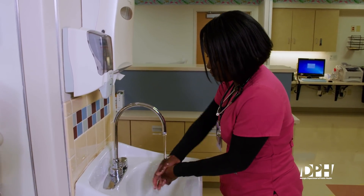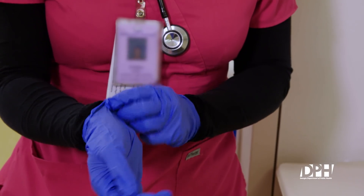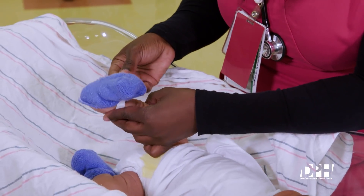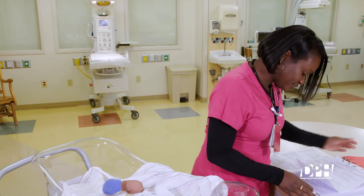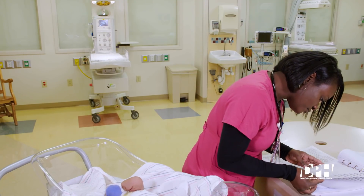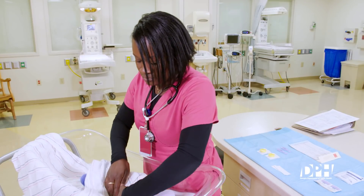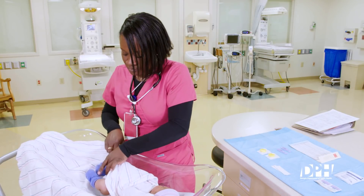Wash hands thoroughly and apply gloves. Gloves should be used during the entire collection procedure. If collecting blood from more than one baby, change gloves and wash hands between babies. Identify the infant for specimen collection using hospital identifiers. Place infant on radiant warmer or in bassinet. Apply heel warmer. Swaddle infant and only expose the foot to be used for specimen collection.